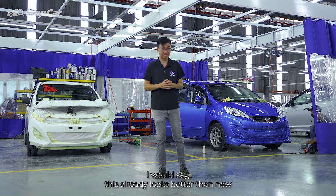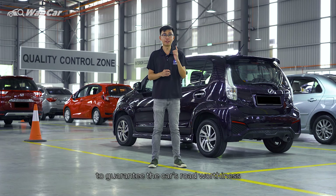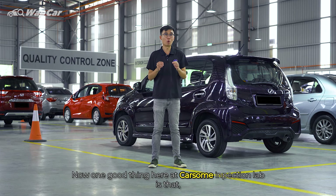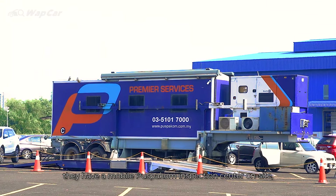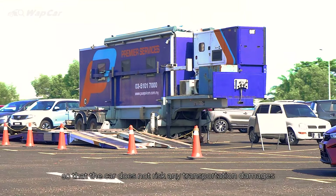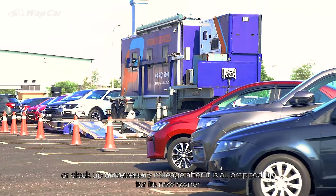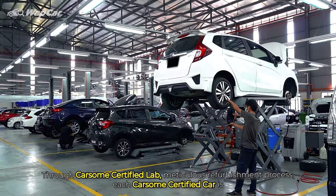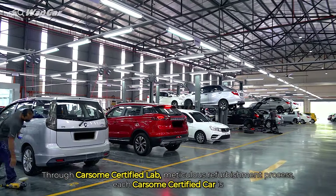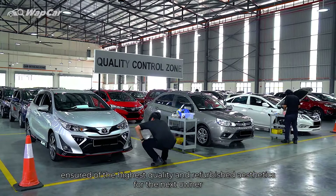I would say this already looks better than new. Before a car gets listed onto CarSum's website, it goes through a final QC check and PuspaCom inspection to guarantee the car's road worthiness. One good thing here at CarSum Inspection Lab is that they have a mobile PuspaCom inspection centre on site, so that the car does not risk any transportation damages or clock up unnecessary mileage after it is all prepped up for its new owner. Through CarSum Certified Lab's meticulous refurbishment process, each CarSum Certified car is ensured of the highest quality and refurbished aesthetics for the next owner.